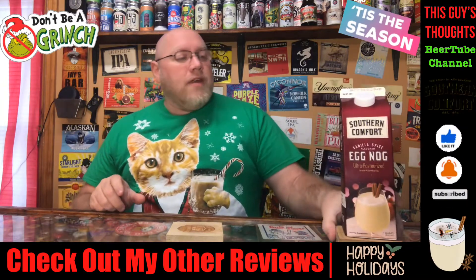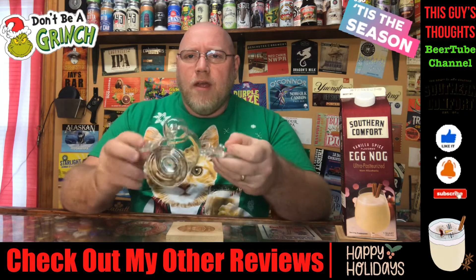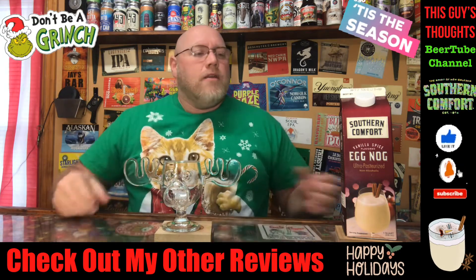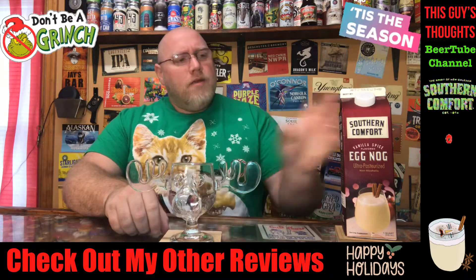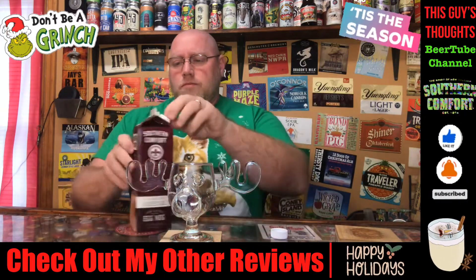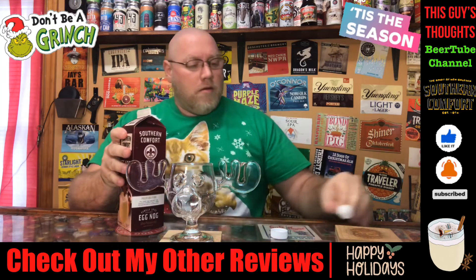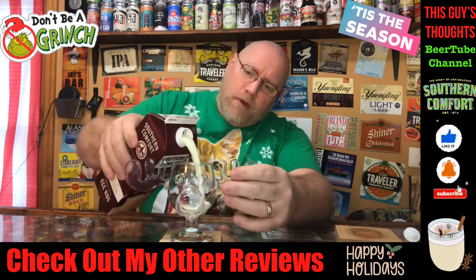If you've been watching the videos this year on the channel, I've been using the Wally World glass here. I used to use this strictly for eggnog-style reviews — if you've watched and followed the channel, you know that. So it should be no surprise this is what we're going to use today. Let's crack this thing open and see what it's all about. We've got the little seal in there — pop this off, set that out of the way, and let's get a pour.